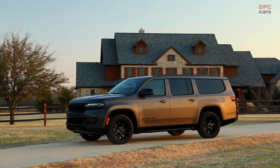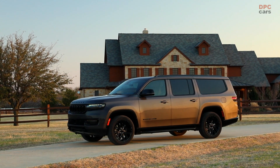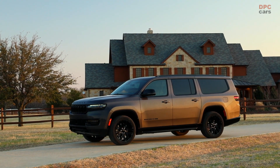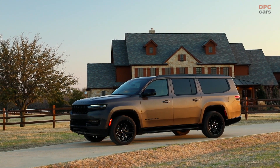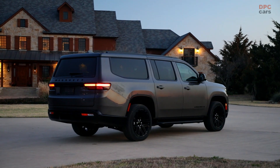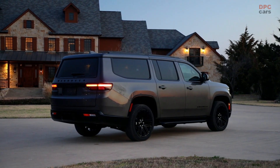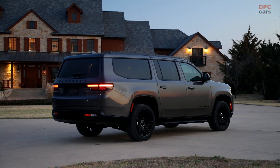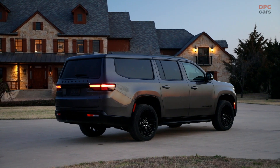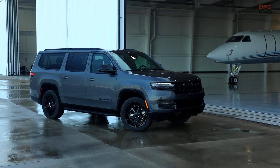Wagoneer L features the Hurricane Twin Turbo engine, which produces 420 hp and 468 lb-ft of torque. The new 2023 Wagoneer L and Grand Wagoneer L are 12 inches longer overall than the standard wheelbase models, featuring a 130-inch wheelbase — plus 7 inches compared to standard wheelbase — and up to 44.2 cubic feet of cargo space behind the third row, plus 15.8 cubic feet compared to standard wheelbase.